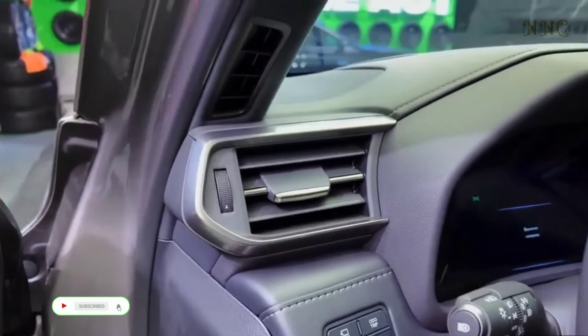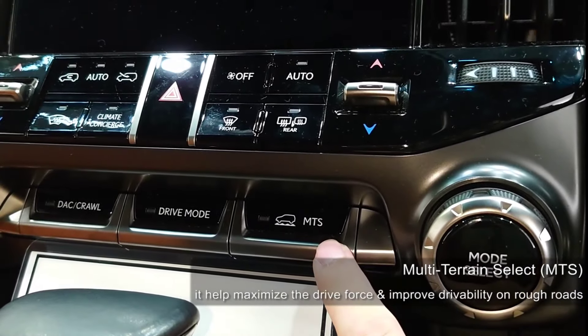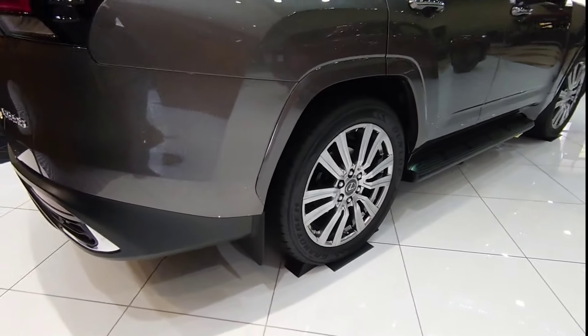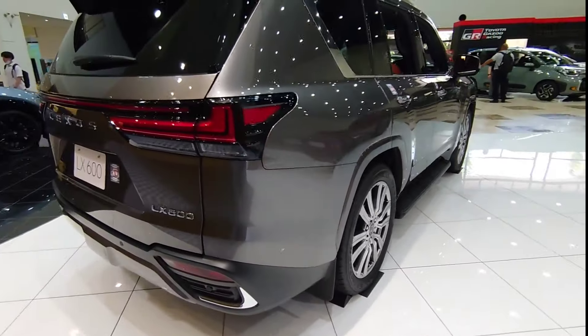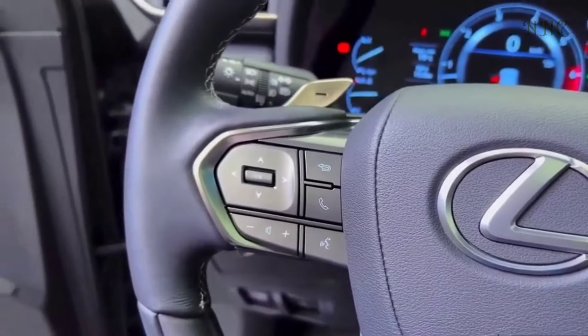Lexus offers the LX600 in a variety of grades that include the base model, offering distinctive exterior touches such as unique 22-inch forged aluminum wheels and a mesh-designed spindle grille with a jet-black chrome grille frame, plus performance upgrades such as tune dampers, a Torsen limited slip differential, and rear stabilizer.